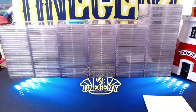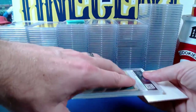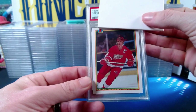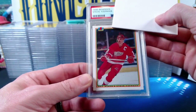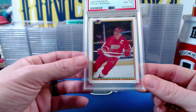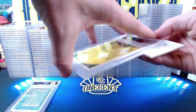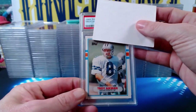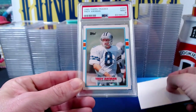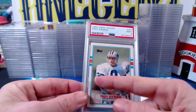Next up is Big Tech, who submitted a lot of football cards and some vintage. Starting with hockey: a 1990 Bowman Steve Yzerman comes in at a Near Mint 8 — cool vintage card. Then a big one: a 1989 Topps Traded Troy Aikman — a big card right here — comes in at a Mint 9. Just a little off-centered but everything else is very nice. Congrats, Big Tech.